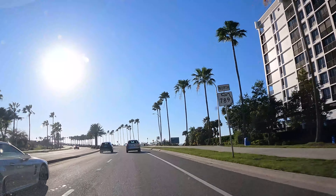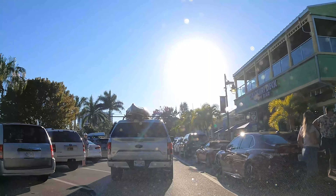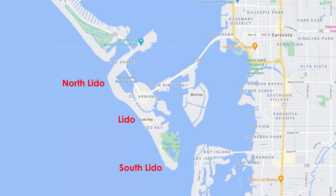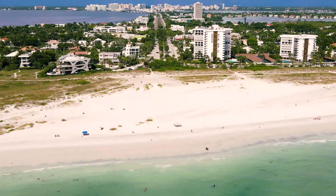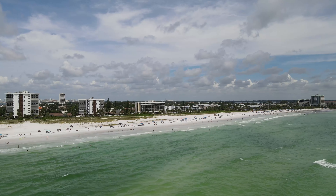Let's head over to Lido Key, a barrier island off the coast of Sarasota. To get there we'll take the Ringling Bridge through St. Armand Circle to the beaches. There are three beaches on Lido Key: North Lido, Lido, and South Lido Beach. These three beaches are typically less crowded than Siesta Key Beach and provide for a more relaxing experience, but each one is also unique with its own advantages.